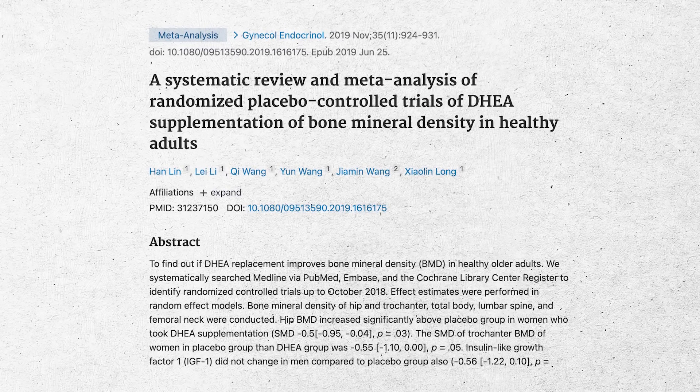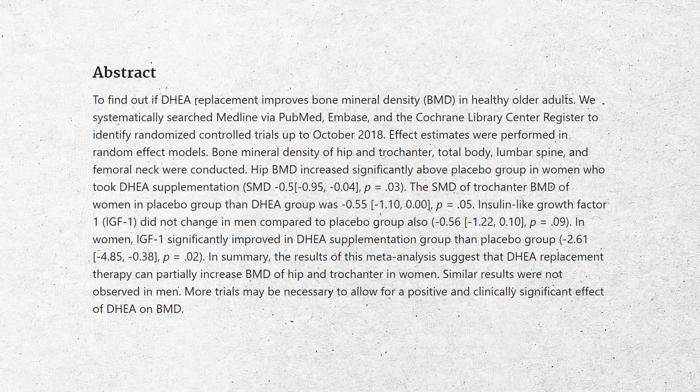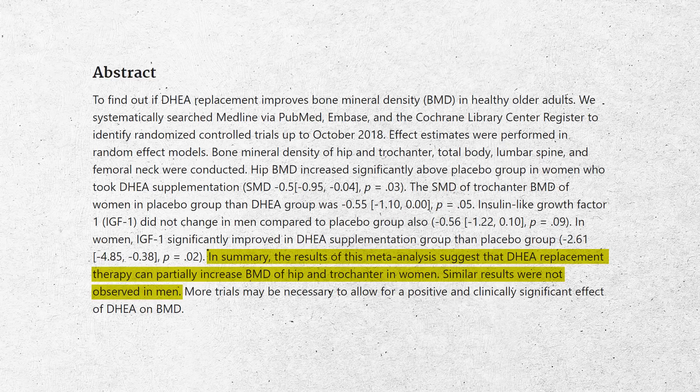The second study I want to review is a 2019 meta-analysis. What this showed is that hip bone mineral density increased in women over placebo, but not men — interesting. They also noticed that the biomarker IGF-1 increased in women but not men. Their conclusion was that DHEA can partially increase bone mineral density in women but not men, so we'll need to dig into that a bit more.